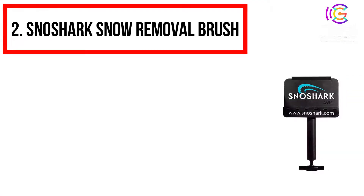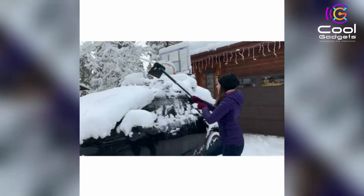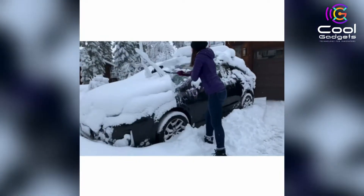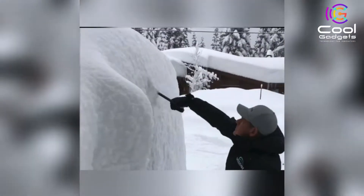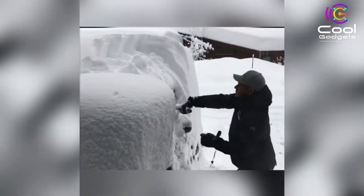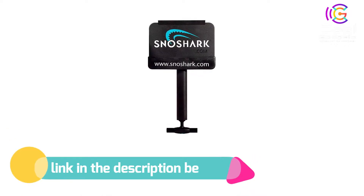Number 2: Snow Shark Snow Removal Brush. Heavy duty, lightweight design. Made with high-grade zinc alloy and stainless steel parts to endure repeated use, weighing just under 2 pounds. Non-abrasive, super-strong nylon paddle, specially designed with an antifreeze additive to withstand the cold, and an EVA foam sleeve that prevents the paddle from scratching your finish. 100% satisfaction guaranteed. Extends to two locking positions. If you like this product, please check out the link in the description below.